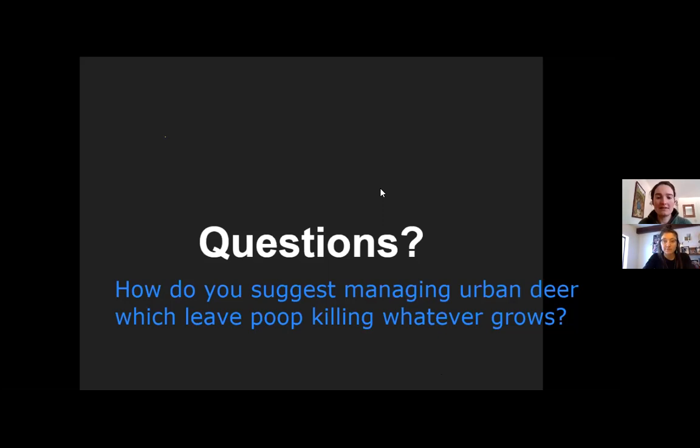A huge principle within permaculture is use and value diversity. Three sisters — corn, beans, and squash — is a great example of plant diversity. The corn is a living trellis for the beans; the beans provide nitrogen to the system because they're nitrogen fixers, feeding the heavy-feeding corn; and the squash is a living mulch that keeps everything cool and keeps weed pressure down.